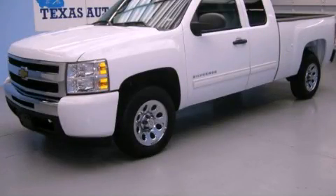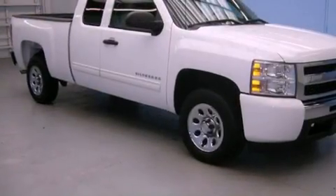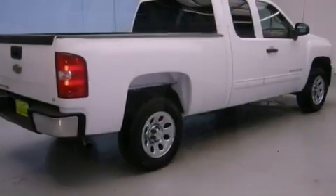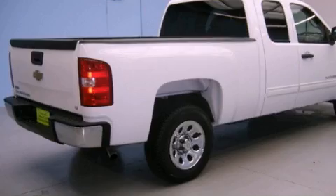This is a 2011 Chevrolet Silverado 1500. It has what you need for work as well as what you want for play. It has a 4.8-liter 8-cylinder engine and an automatic transmission.